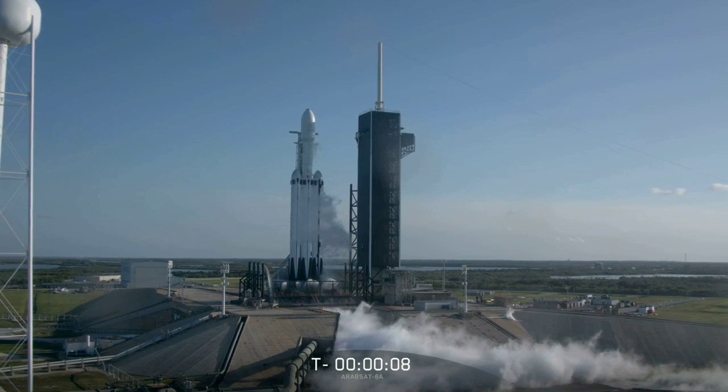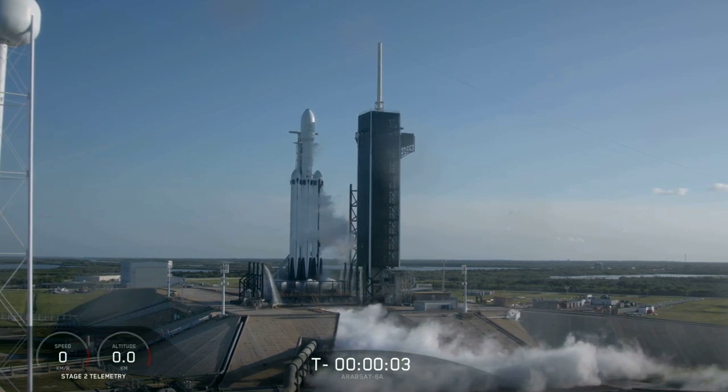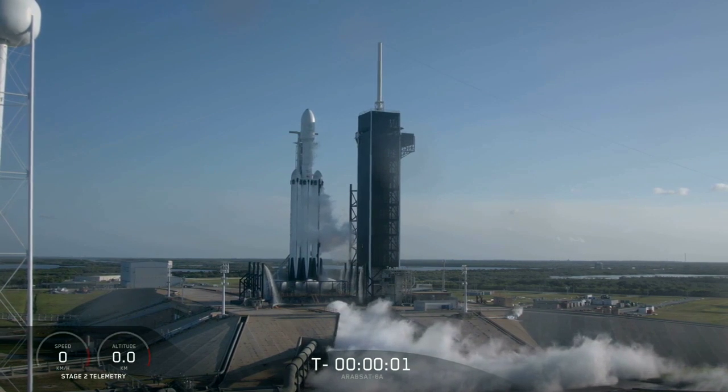Good Thursday afternoon, I'm John Innsbrucker, the Falcon principal integration engineer at SpaceX. We are T minus 10 minutes 28 seconds from the launch of the Falcon Heavy. As I like to say in my updates, the SpaceX team is working no significant issues and is on time for launch. Nine, eight, seven, six, five, four, three, two, one.